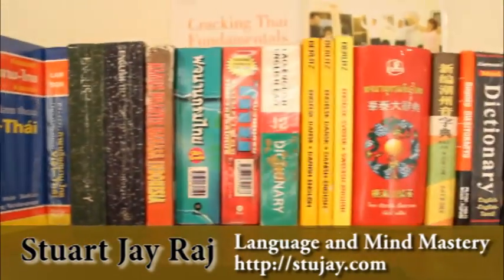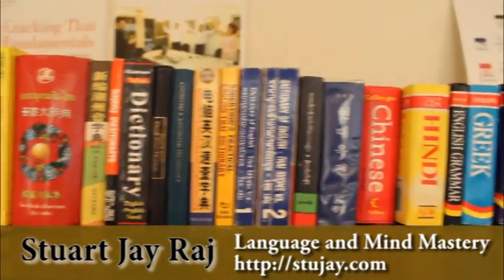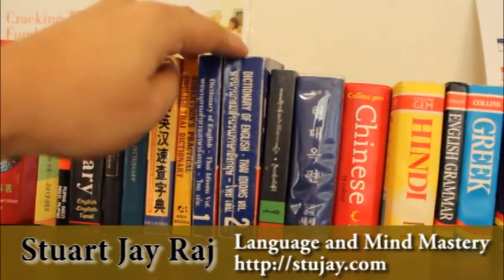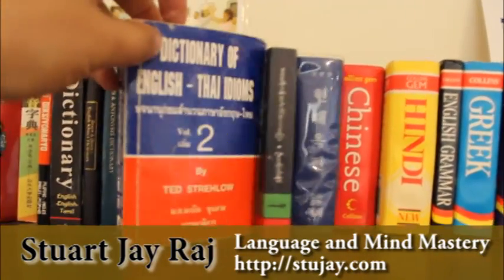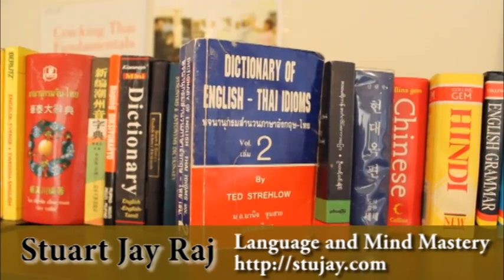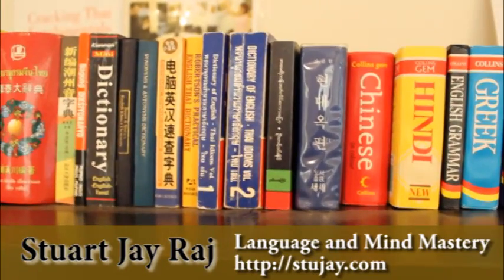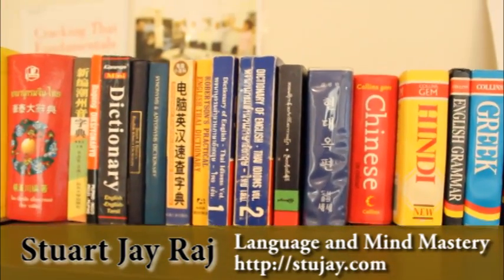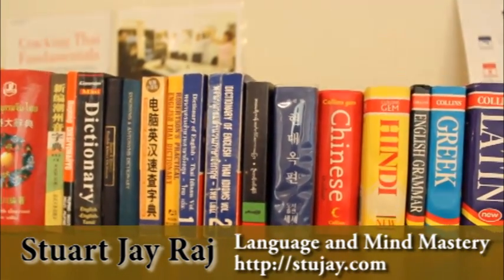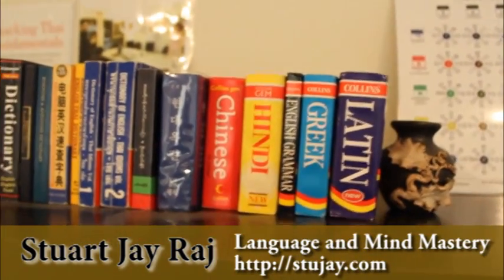Coming down, we've got more Thai dictionaries, Danish, Lao, Chinese, more Chinese. These two are fantastic — you can see they've had a lot of use. This is a dictionary of English-Thai idioms. Ted Strathlow has actually passed away many years ago, but what he did was go into ancient texts, magazines, and all different types of media and pull out Thai idioms. It's really good for showing everyday Thai language and colorful idiomatic language.